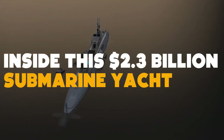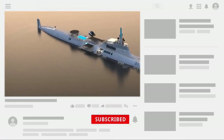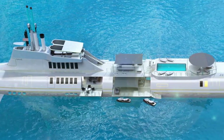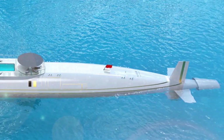Inside the $2.3 billion submarine yacht. The Austrian company's CEO, Christian Gumpold, has made history by building the Migaloo, a giant submarine yacht. The Migaloo costs a whopping $2.3 billion and has some breathtaking features. Here are some exciting features of the Migaloo.